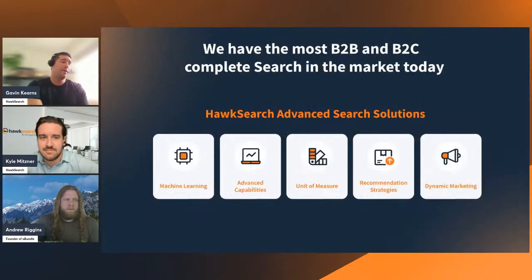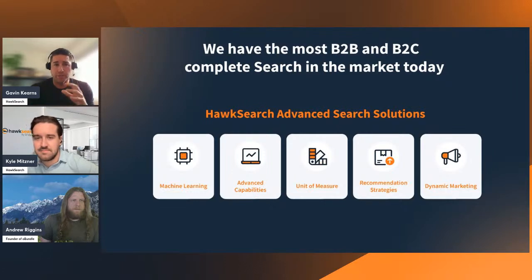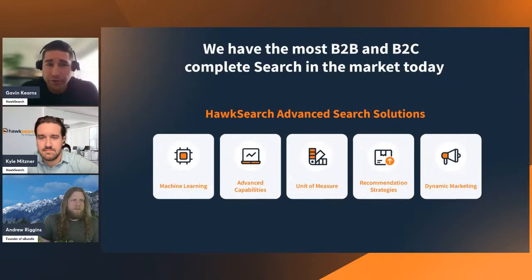Now for some key features from HawkSearch that enhance the multi-storefront customer experience, particularly on the B2B side. The first is machine learning — we learn from impressions, personalization journeys, and what customers are clicking on. We have four layers of AI that can be turned on or off and influenced by journeys, making for a great experience.